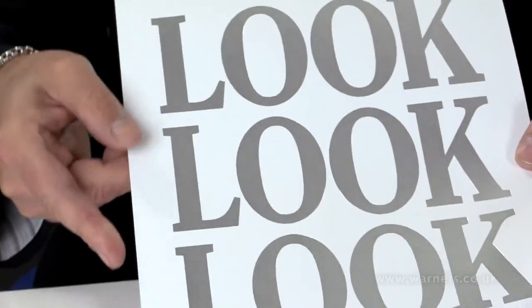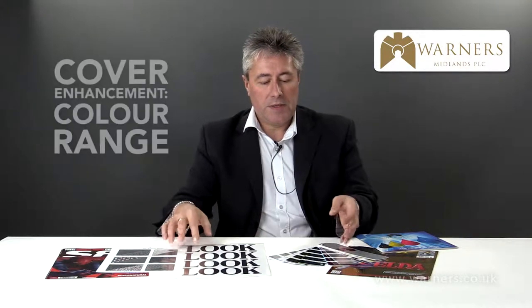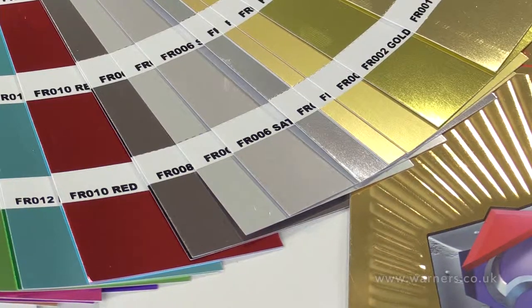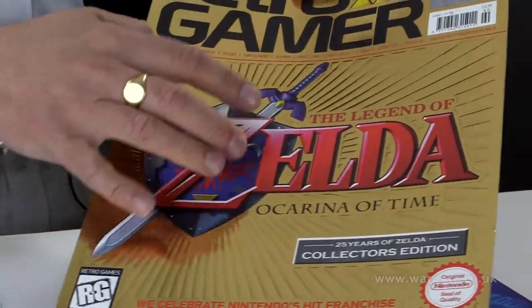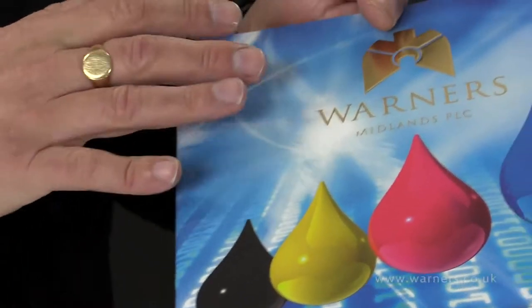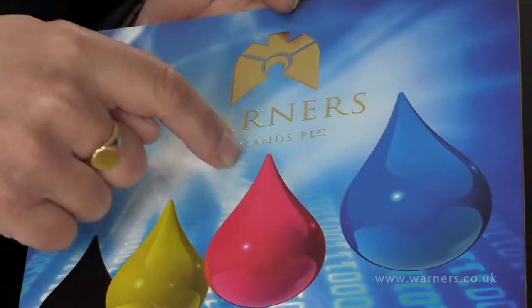Once again, similar examples where we're using different types of finish on the embossing. These are the types of colours that could potentially be available for the embossing or finishing, and here an example of a cover that's used two or three different types of the embossing process all on the one cover, as we have used on our own company brochure using a soft touch laminate picked out with spot UV varnish and gold embossing.